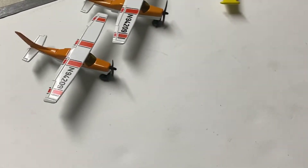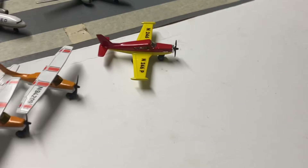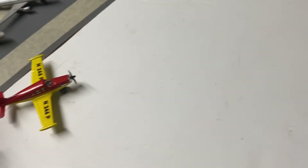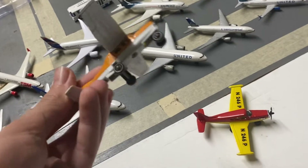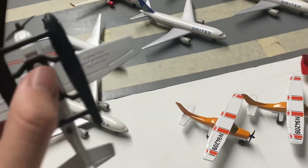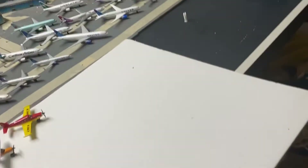Oh, I almost forgot — here are my Cessnas. These are also very rare; I think they're made by Matchbox. A relative gave them to me for Christmas. This is a Piper — I think it's a Cherokee. Here's a Cessna 172, and another one, plus a Cessna 210.